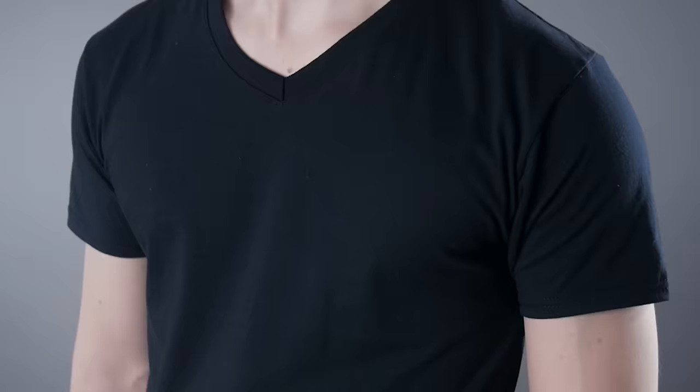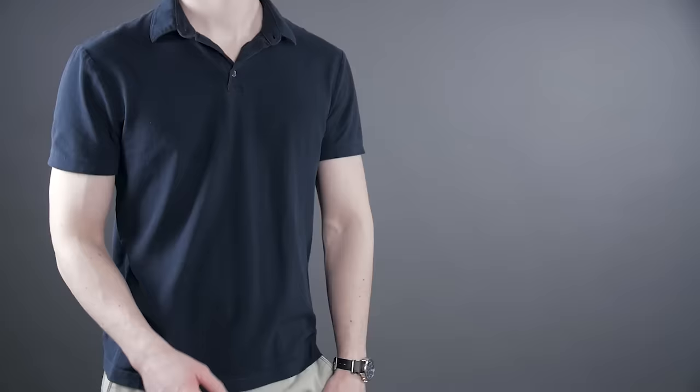If jackets aren't your thing, let's talk shirts. Shirts to avoid: close-fitted t-shirts and close-fitted polos. Short-sleeved, close-fitted shirts draw attention to the contrast between your arm and the shirt, and they tend to fit closer at the waist and hip than the torso, which exaggerates the triangle shape.